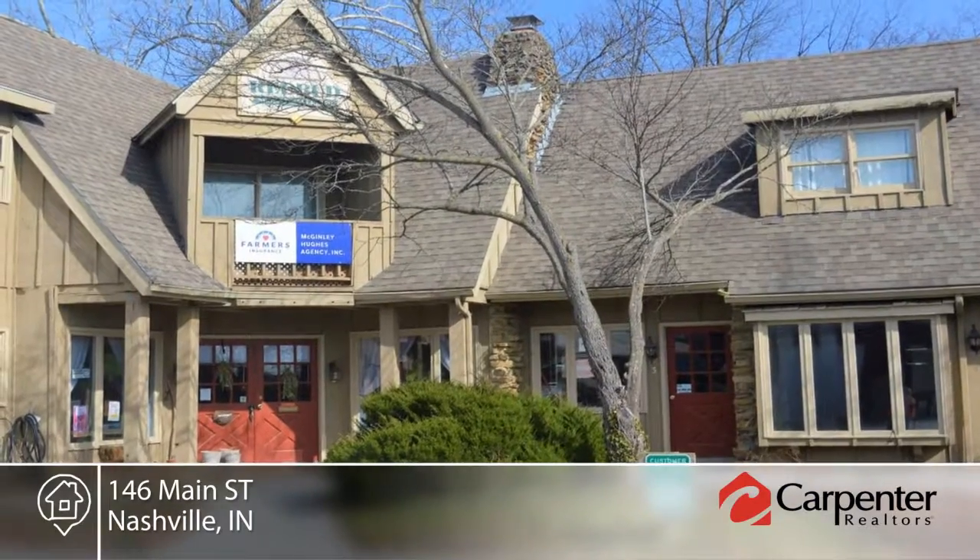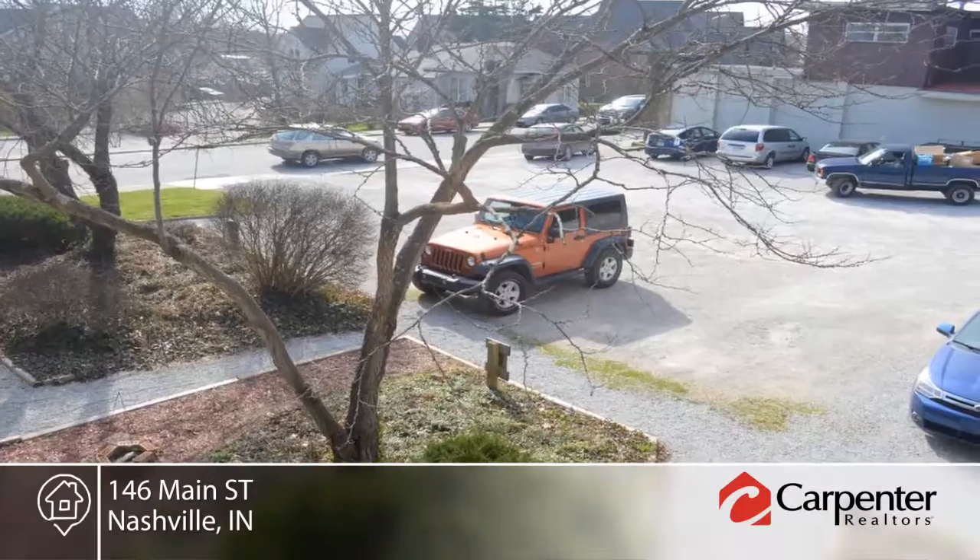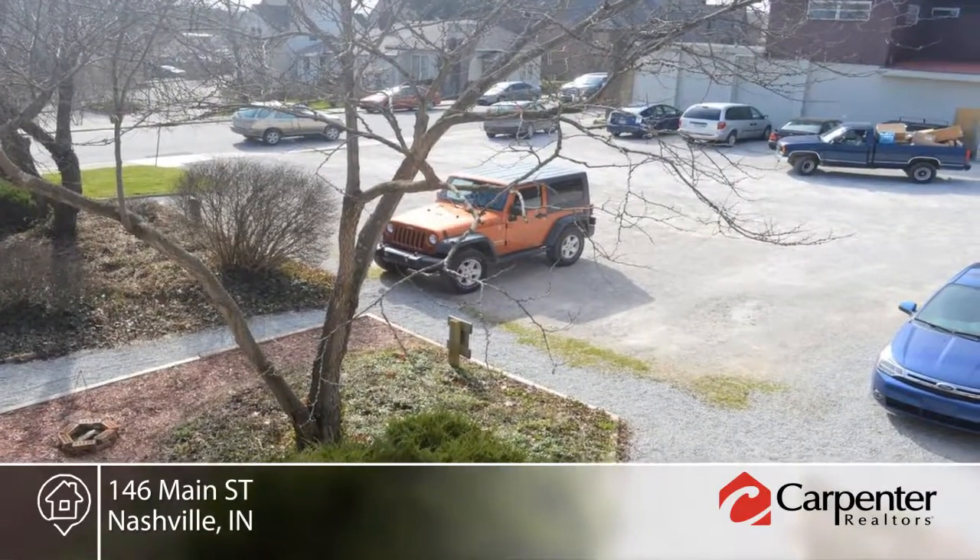There are existing retail and residential leases in place. Explore the possibilities in person with your call to Tammy Ray.